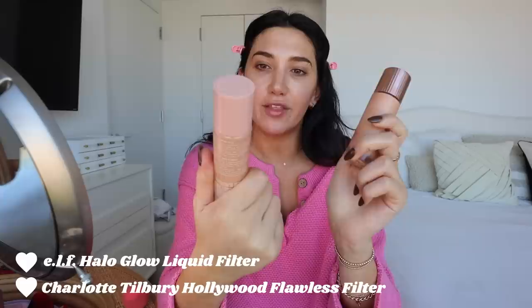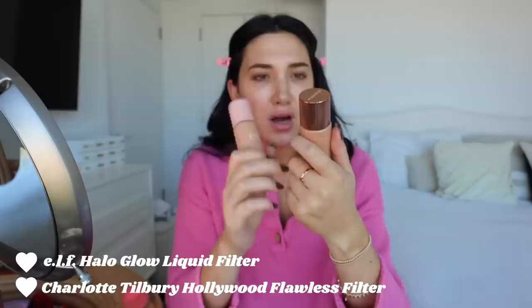Now for the skin prep base of the makeup. I'm going to use these two products: the e.l.f. Halo Glow Liquid Filter and the Charlotte Tilbury Hollywood Flawless Filter. The e.l.f. one is a dupe for the Charlotte Tilbury. What I've been doing recently is using a little bit of each one. I've been liking the way my makeup's been coming out. It has this applicator and I just take it all over the skin. You could use this as skin prep, on its own, or as a highlighter. I use a really good amount of this — it's like a primer kind of.